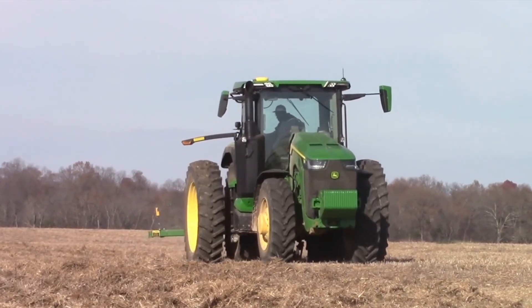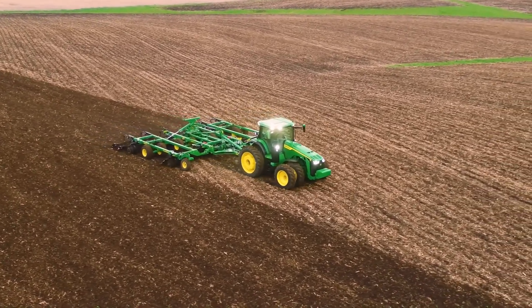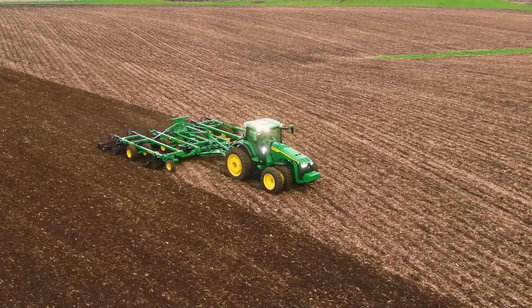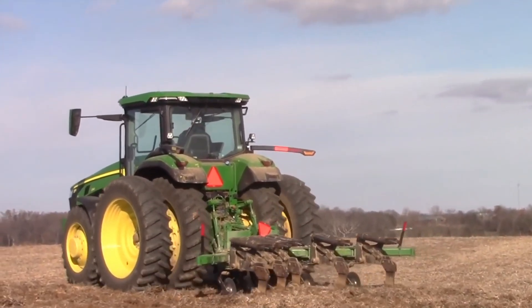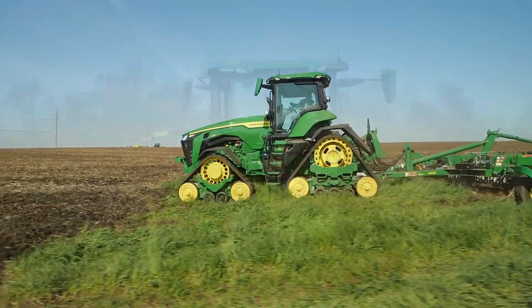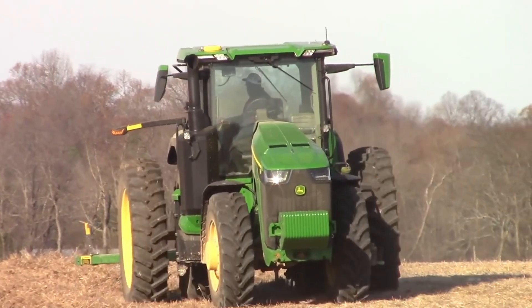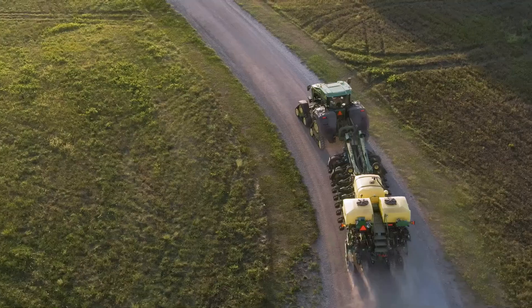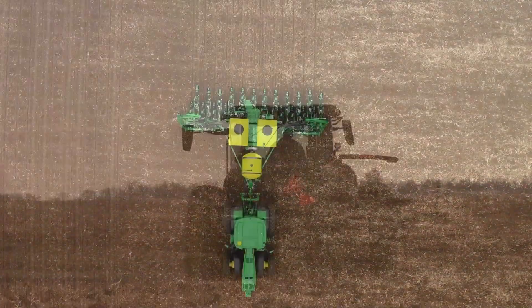Within the John Deere 8R series, the 8R 230 tractor was designed to meet the demands of contemporary farming with its cutting-edge technology and versatility for managing a variety of field tasks. The 8R series has become more popular among farmers owing to its strong performance, making it appropriate for difficult jobs and its adaptability to handle a variety of attachments and implements. Depending on the make and model, a John Deere 8R series tractor can cost anywhere from $166,000 to $300,000.